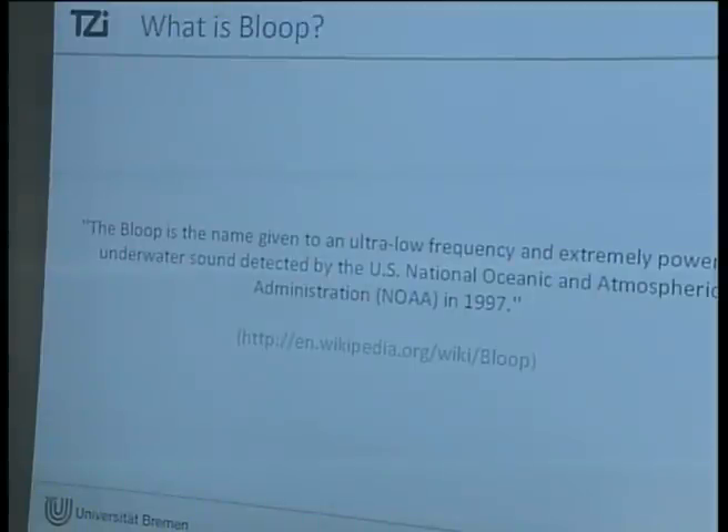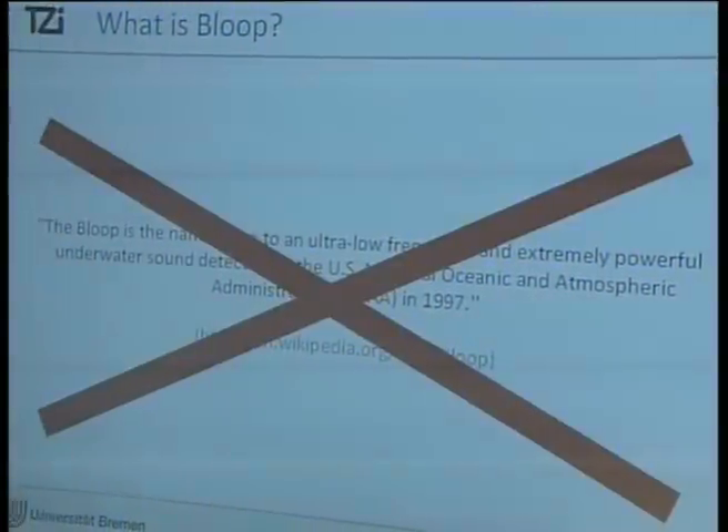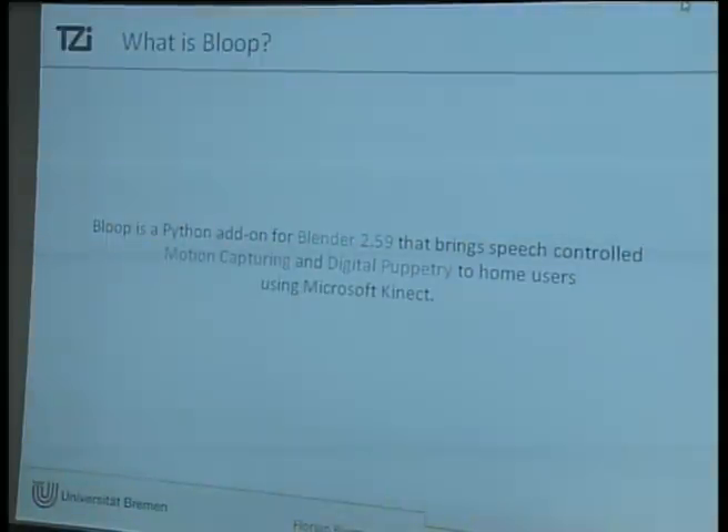Now the question is: what is Bloop? Bloop is the name given to an ultra-low frequency and extremely powerful underwater sound detected by the US National Oceanic and Atmospheric Administration in 1979 — says Wikipedia. But not for us. For us, it's a Blender loop station. Bloop is a Python add-on for Blender 2.59 that brings speech control, motion capturing, and digital puppetry to home users using Microsoft Kinect.